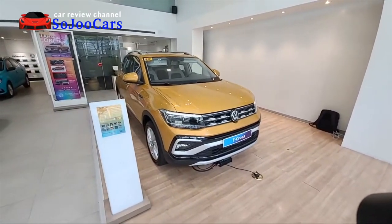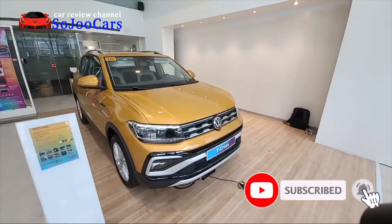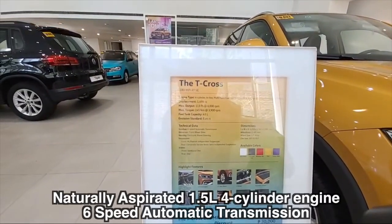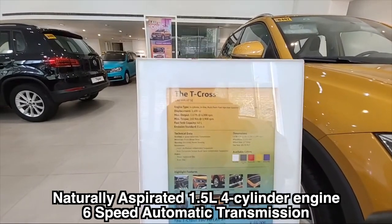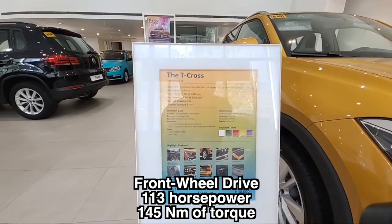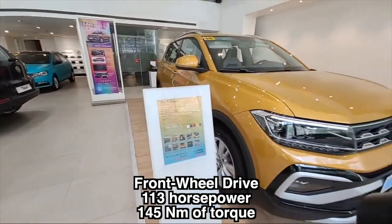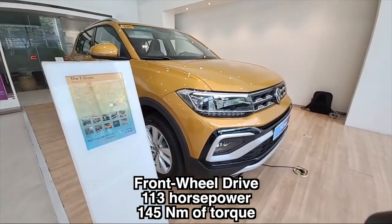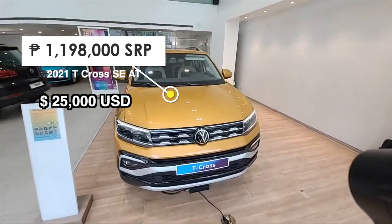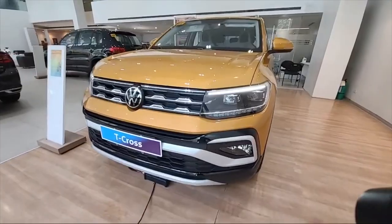This is the top-of-the-line T-Cross that was just launched. Let me show you the specs: four cylinders with BlueMotion Technology, so it's fuel efficient — 1.5 liter, about 113 horsepower at 6,000 RPM and 145 Newton meters of torque at 3,900 RPM. The really nice thing is that it has a Euro 6 rating for its emissions.